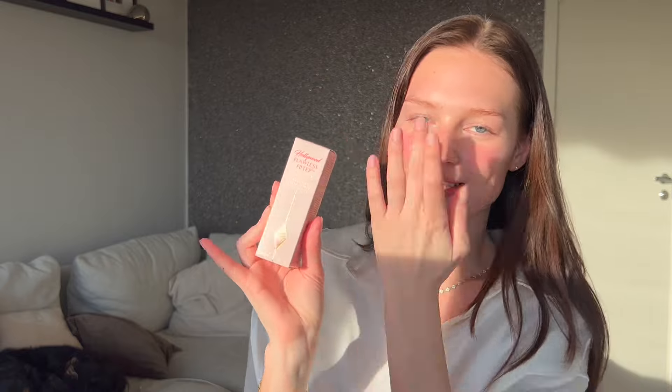Hi guys, welcome back to my YouTube channel! Today I'm very excited because we're going to try the Charlotte Tilbury Flawless Filter. I've never gotten my hands on this even though I've wanted to so badly. We don't have Sephora in Norway — we can order from Sephora Sweden but I've never done it. My boyfriend was on vacation and picked it up for me. When I was in Paris it was sold out, so I'm super excited to finally try it.